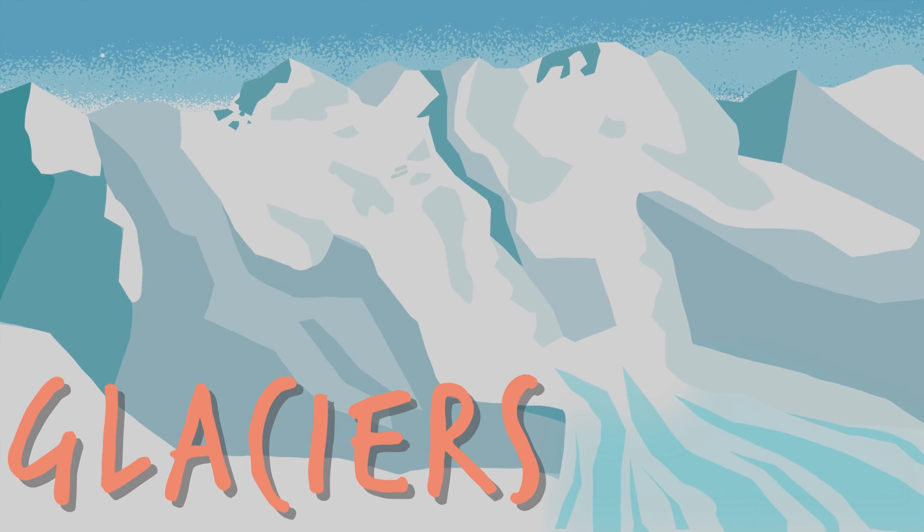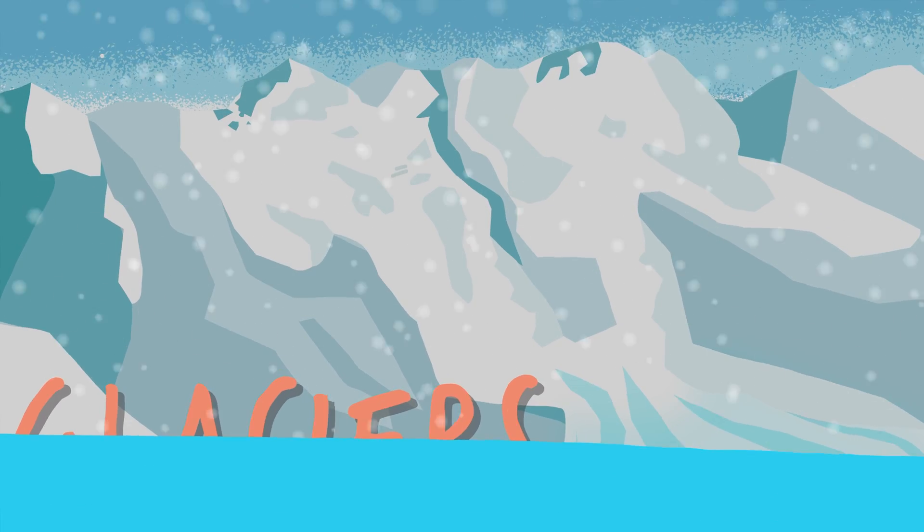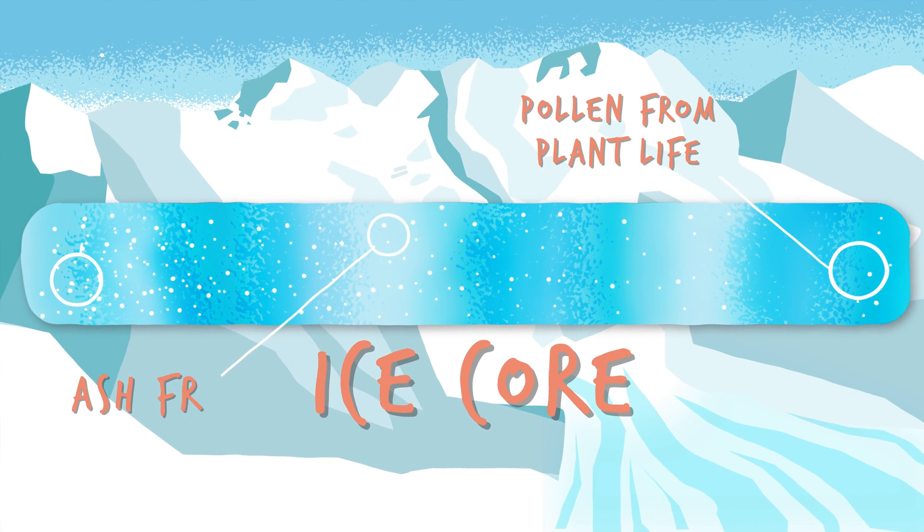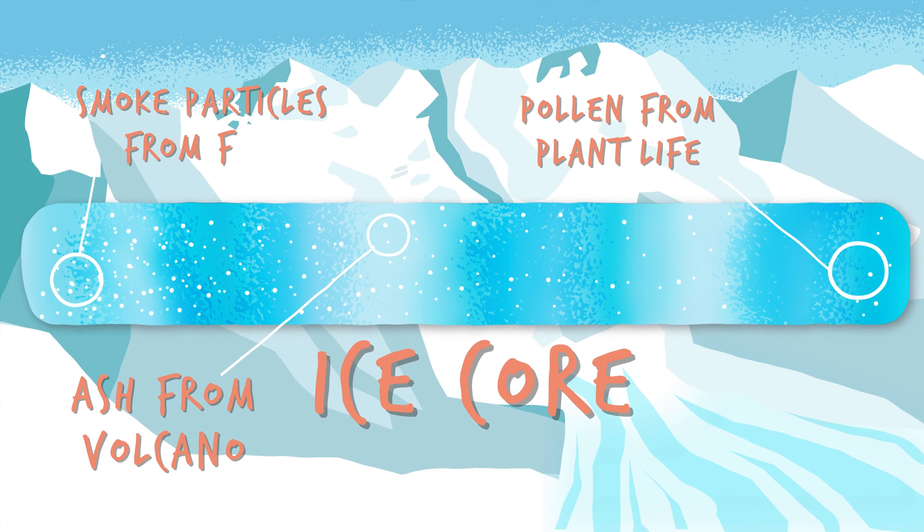The same is true for glaciers, which are formed by layers of fallen snow pressed tightly by gravity over time. Each of those layers locks in information about the Earth's climate when that snow fell.